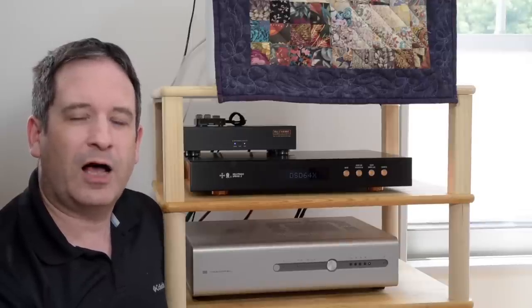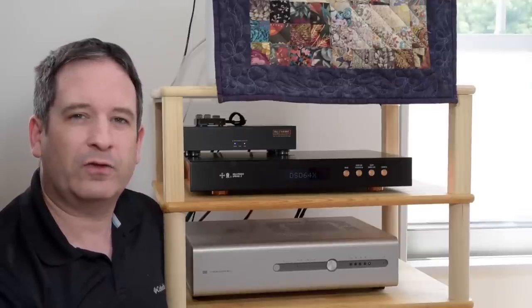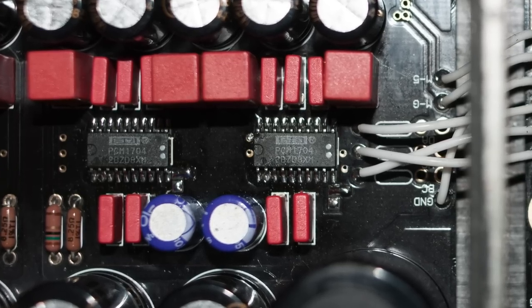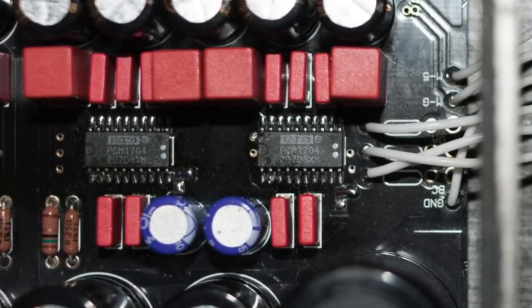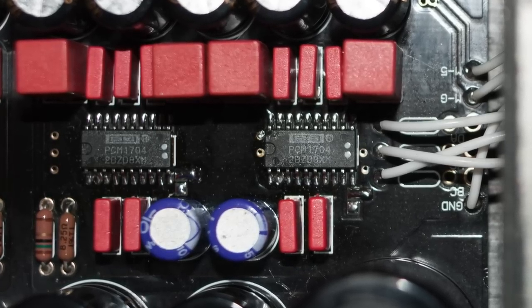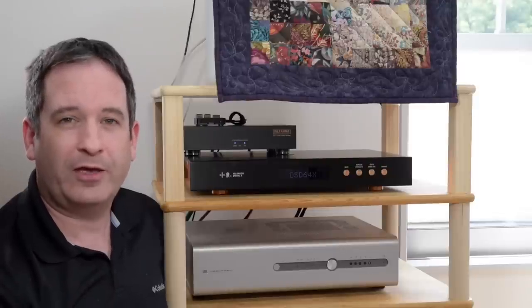The last ladder DAC chip designed for audio was the Burr Brown PCM1704. It went out of production some time ago and the very last one sold for a lot of money — close to $1,000 per chip. And now you can't get a genuine ladder DAC chip anymore except in an industrial version.